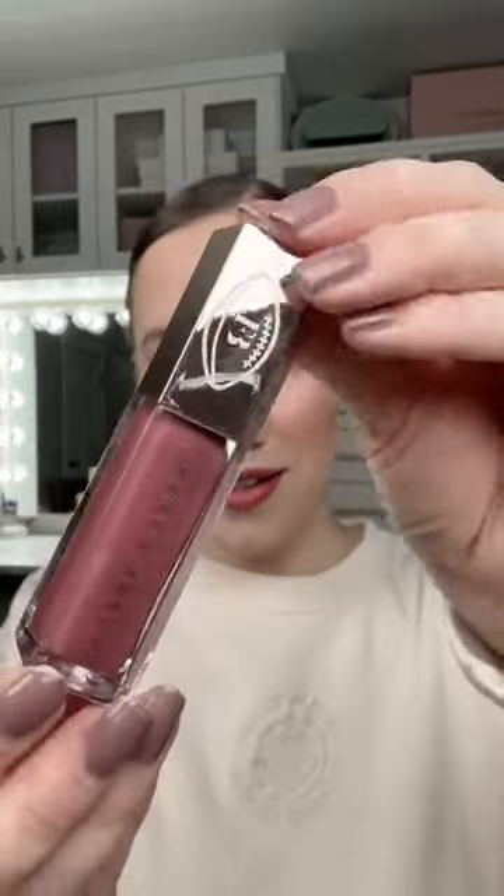This is the Fenty Icon Velvet Liquid Lipstick in the shade Riri. Look how cool the packaging is. Oh my goodness. What do we think about the matte lipstick? I think it's so pretty. Next we have a gloss balm in the shade Riri as well. Oh my gosh, look how pretty this is. I'm just going to add this right on top.